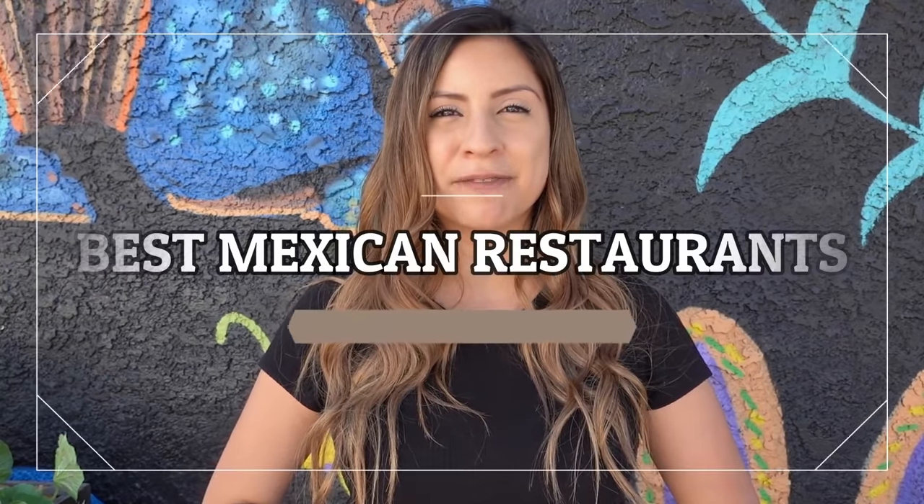Hello everyone! My name is Norma and today we're going to Mexican restaurants. This has been a very anticipated video of mine. I can't wait to show you some of the Mexican food that I grew up with, but I am very selective and I only want to show you the best of the best. So please keep on watching to see the best Mexican restaurants in Las Vegas.